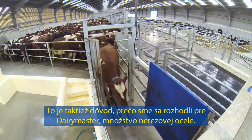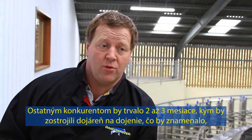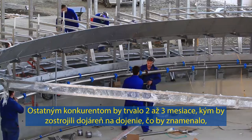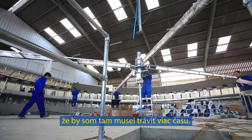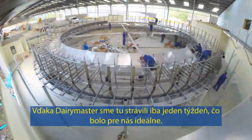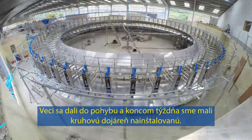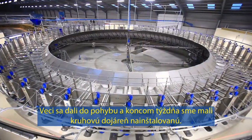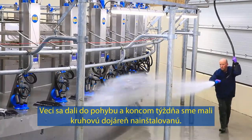There was a significant amount of stainless in the build. Other competitors would take two or three months to install the parlour, which to me would mean that I'd have to be there more time. With Dairy Master being here for only a week, it was ideal for us really.